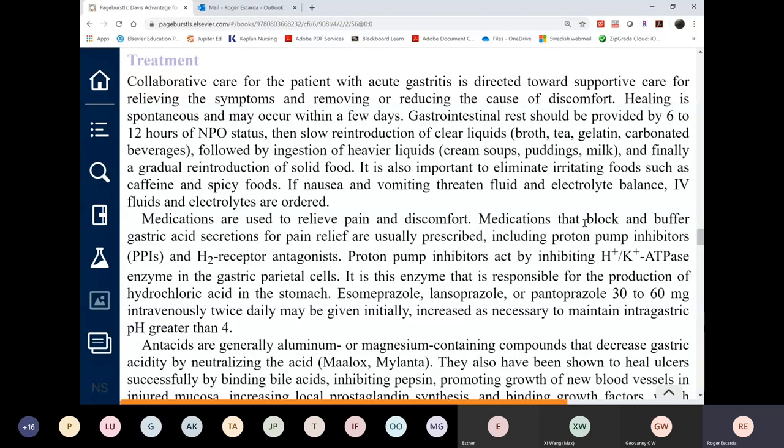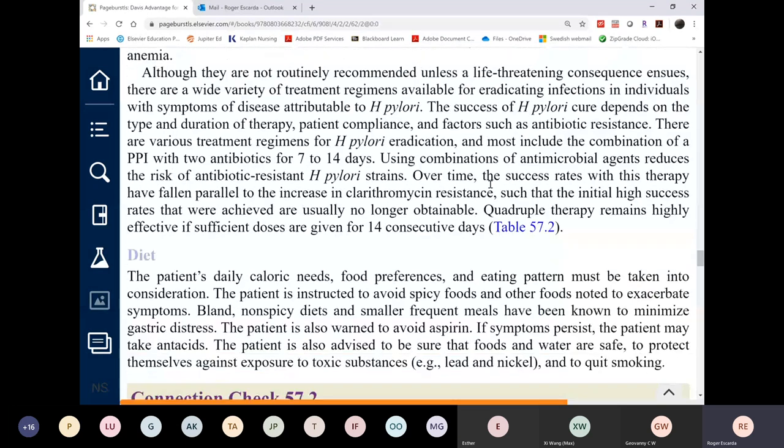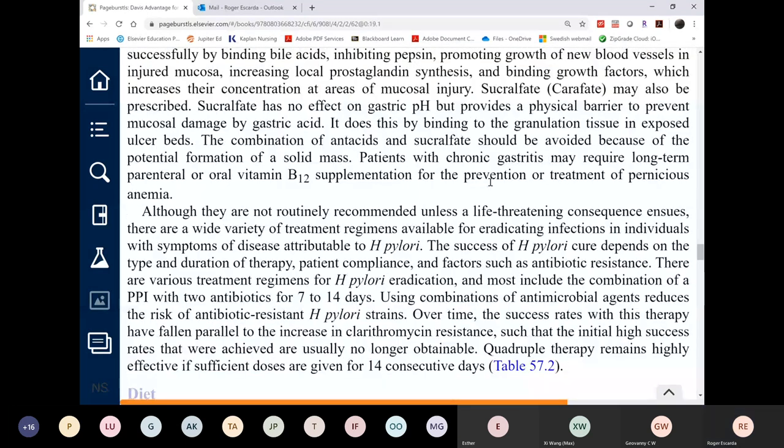PPIs decrease stomach acid secretion over 24 hours, which is why they are superior to H2 receptor blockers that only last 12 hours. PPIs must be given before meals, typically before the main meal of the day such as breakfast. Sucralfate forms a physical barrier over the ulcer — it does not affect pH or neutralize acid, so it should be taken before eating, before stomach acids increase.